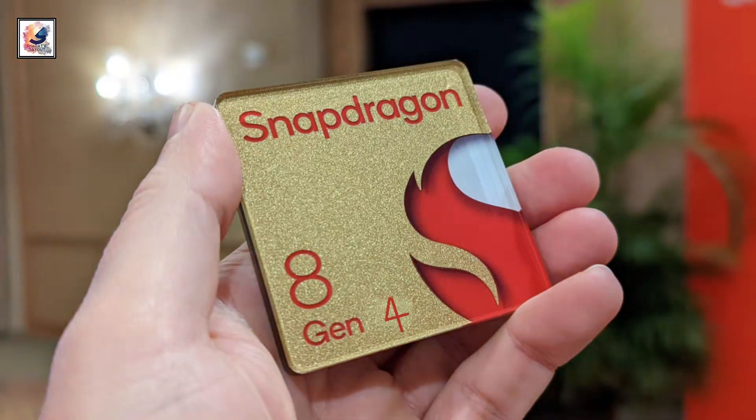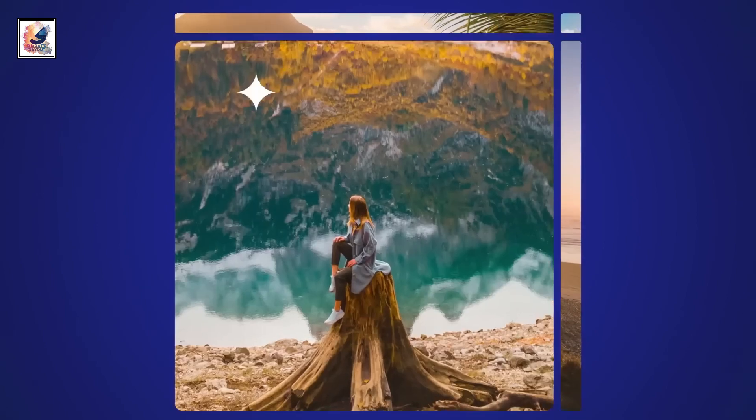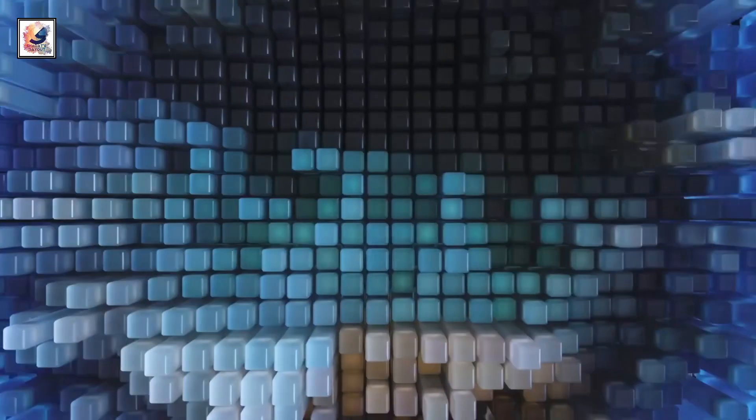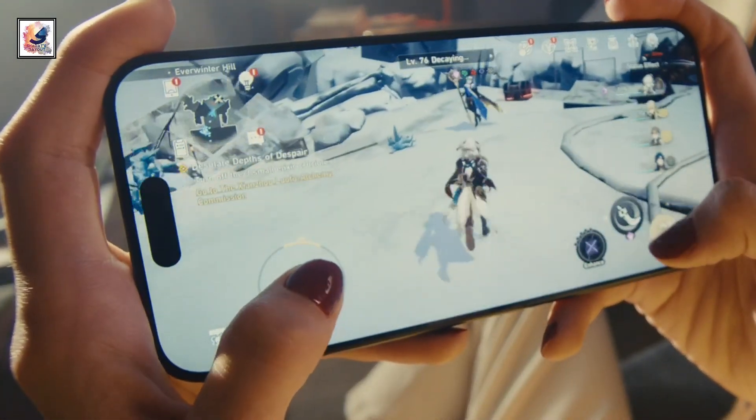Hello everyone. The Snapdragon 8 Gen 4 will be Qualcomm's next flagship smartphone chip, set to be equipped with a custom core design, as the company looks to adopt a similar configuration to the Apple A-series family from a performance perspective.